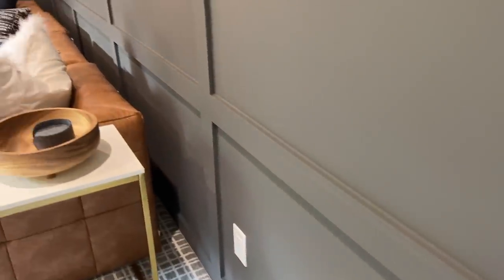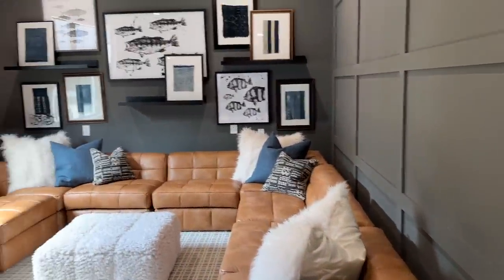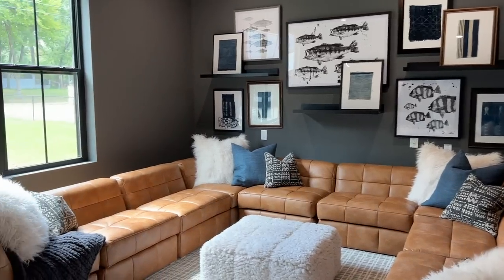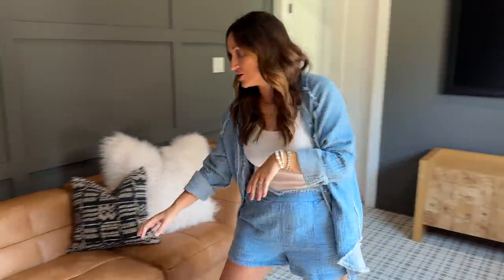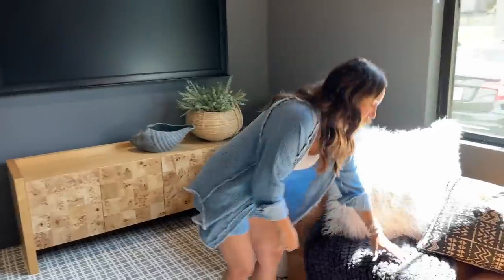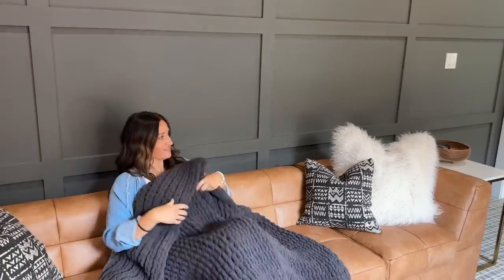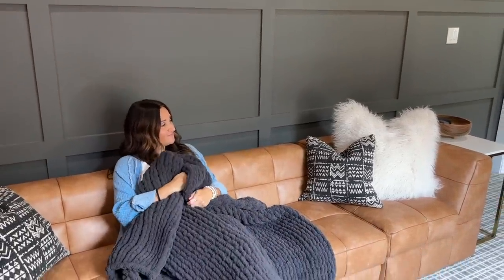Another reason I specifically picked this couch was because it sits low, which I really liked because I didn't want it to block the window. You know I'm a huge advocate for pet-friendly couches. This one is like a really hardy leather — it's going to hold up well and not show a lot of wear and tear or paw prints if the dogs get their dirty paws on it. We have big chunky knit blankets that are really cozy for everybody.